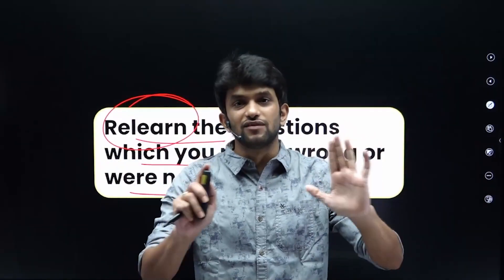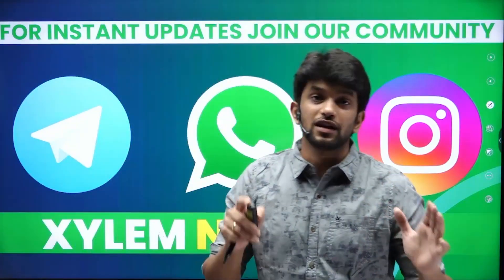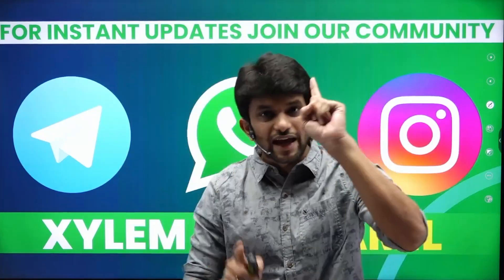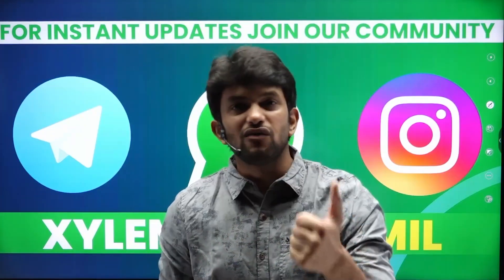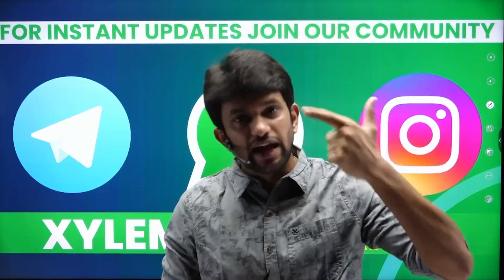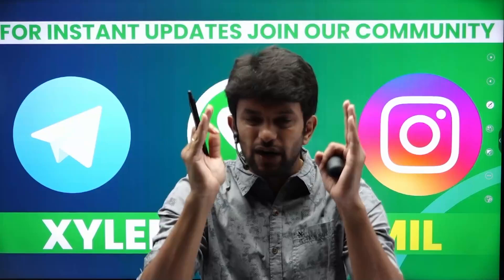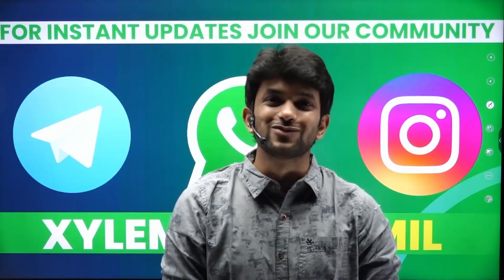To summarize: NCERT is sufficient as your primary resource, combined with a question bank. Use the comment box for questions. Thank you for joining — see you in the next video. Take care, bye.